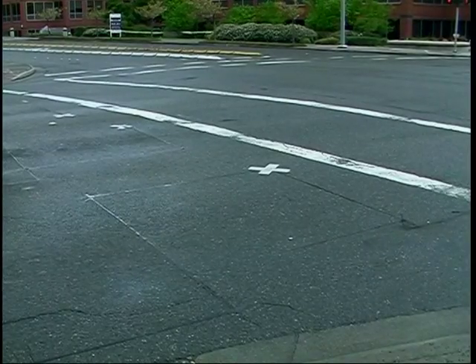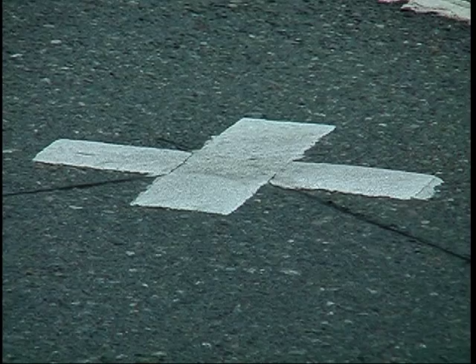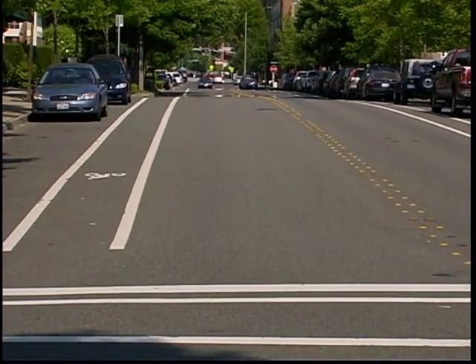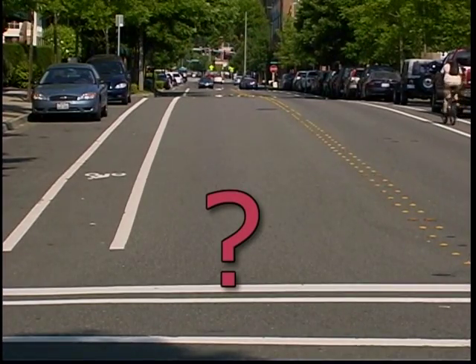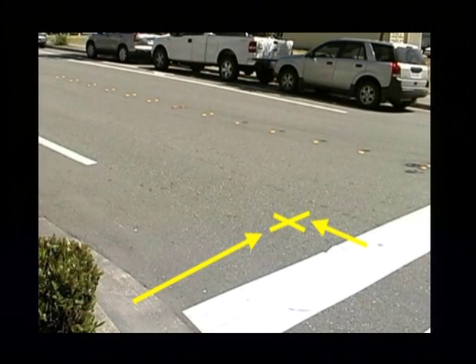Many cities in the Puget Sound region have painted an X or a T showing you where to put your wheel. Soon, Redmond will have bicycle symbols to show you where to go. Sometimes, inductive loop detectors are installed before paving and don't have the helpful X or T painted. You can usually guess that the best spot is a few feet from the curb and a couple feet back from the white stop line.